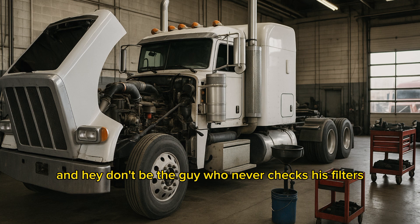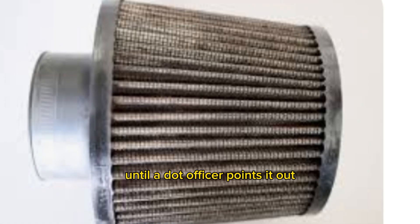And hey, don't be the guy who never checks his filters until a DOT officer points it out. Let me know below — how often are you changing your air filters? Be honest.